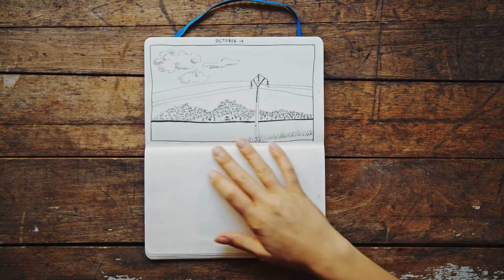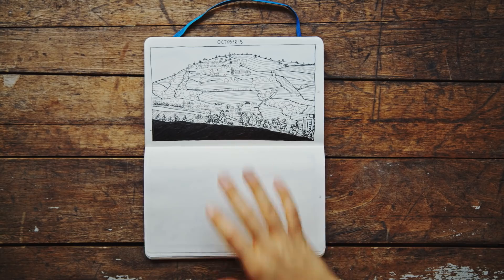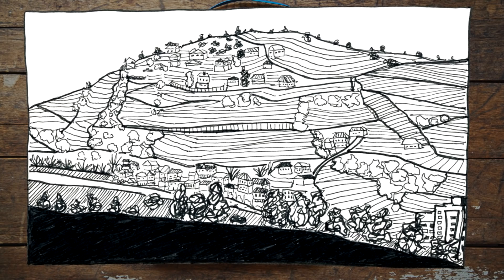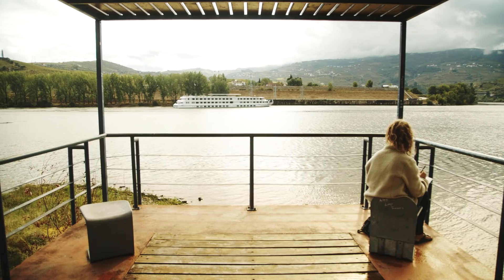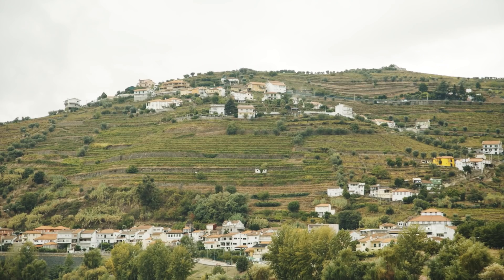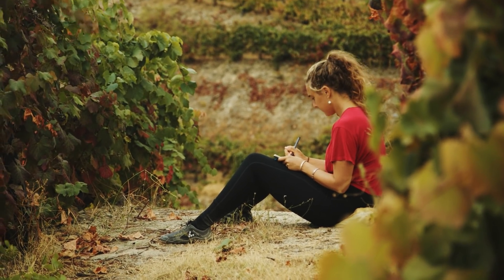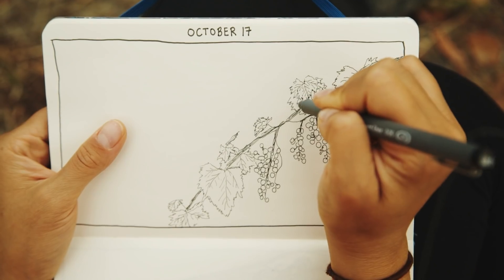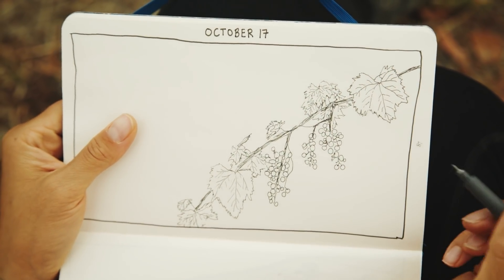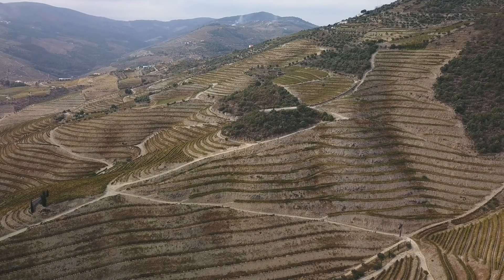Every day of Inktober pushed me further out of my comfort zone — whether it was a new perspective or a new type of tree. But the rolling hills of Duro Valley took it to another level. I remember sitting on the edge of the river, looking off into a faraway sea of weaving grapevines, trying to figure out how to simplify all the lines. I'm really happy with how this one turned out, especially because just a few days later I ended up drawing a close-up of the grapevine as we explored the vineyards nearby.